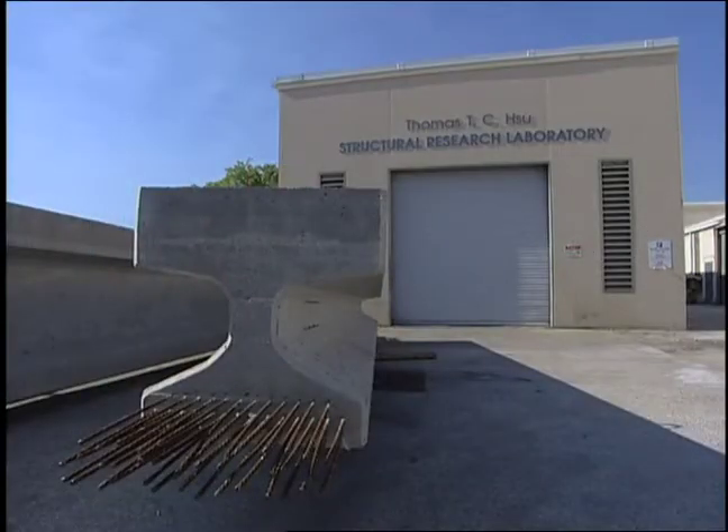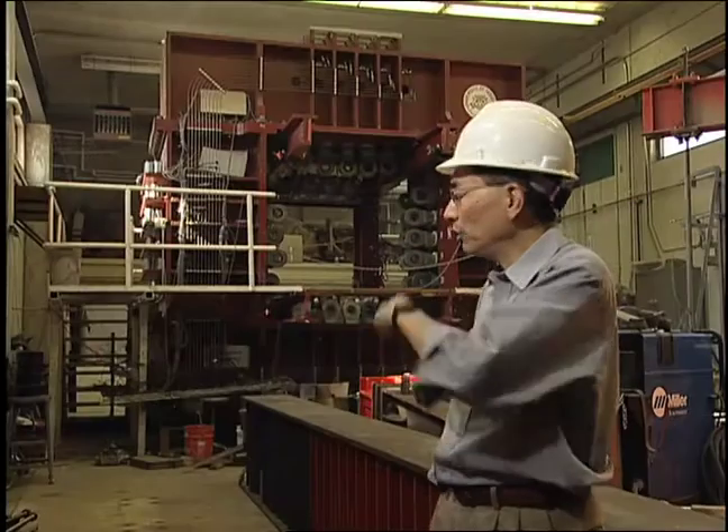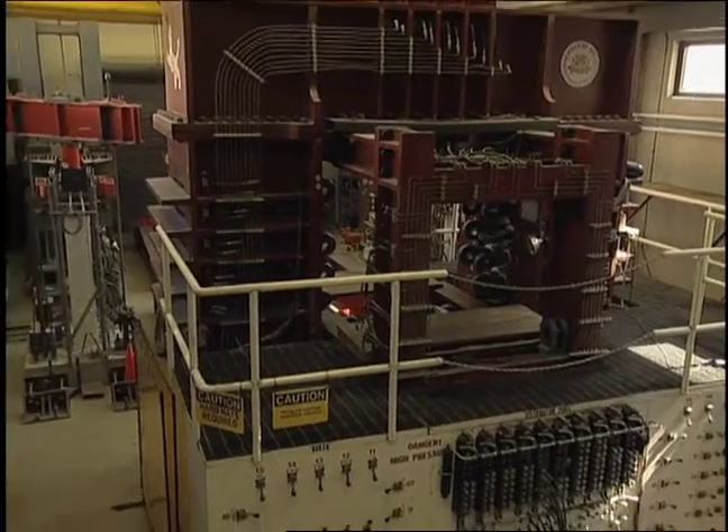The University of Houston's Thomas Hsu Structural Research Laboratory draws scientists and engineers from around the world. Among the lab's world-leading equipment is the universal element tester. This universal panel tester is the only one in this country, and only one of two in the entire world. The machine was designed and built at UH by Professor Hsu in 1988.